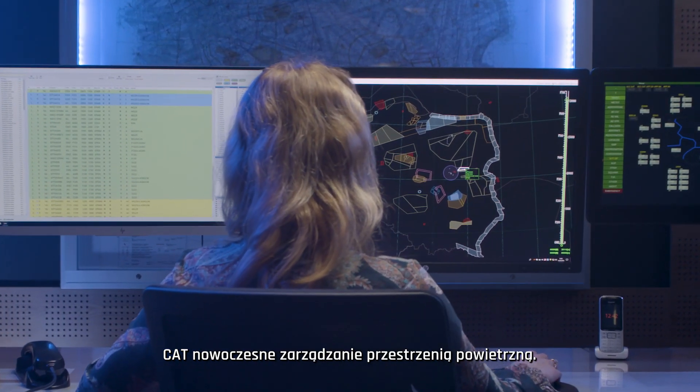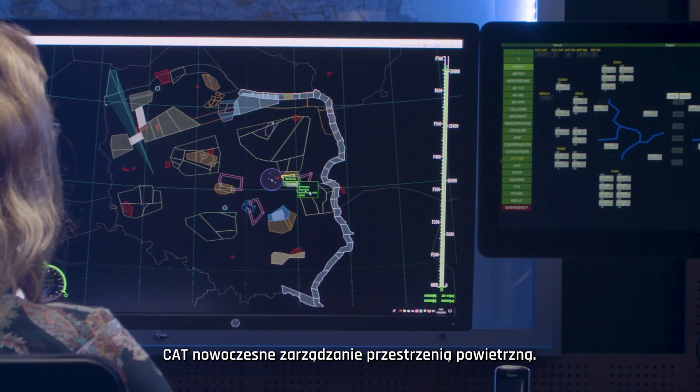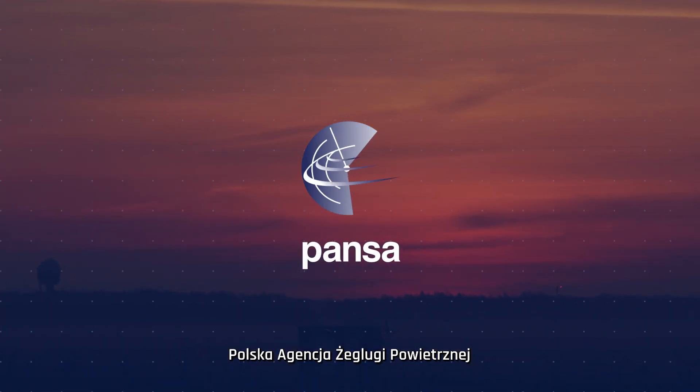Manage aeronautical airspace information using the Next Generation Common Airspace Tool. Polish Air Navigation Services Agency. For more information, please visit our website.